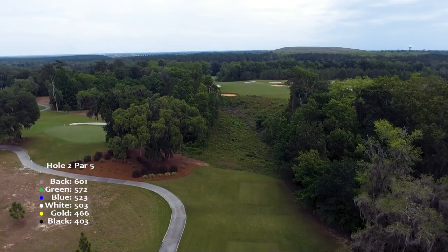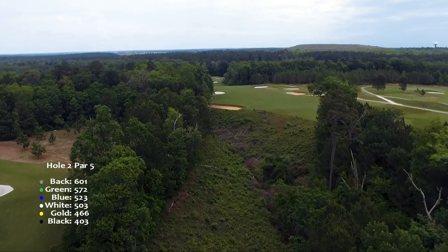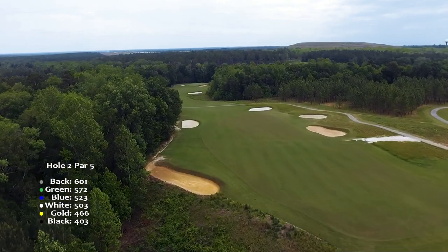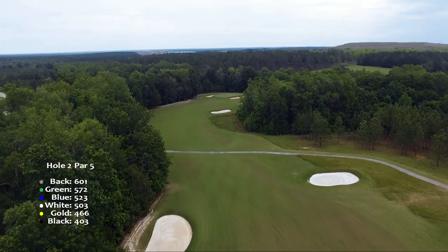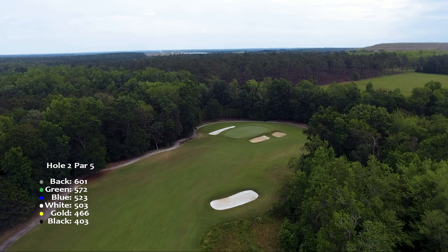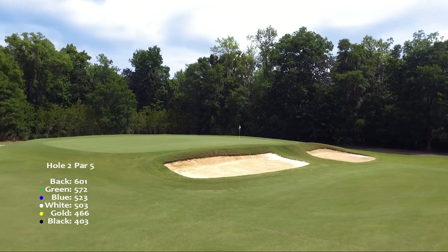Hole two is a long and downhill par five with very different tee boxes. Even though the slope of the fairway helps, you'll still need to be accurate with your first and second shots to avoid trouble. The slightly elevated green is protected by two bunkers on the right. A good approach can fall off the sides and leave a tricky chip shot for an up and down.